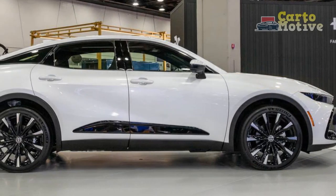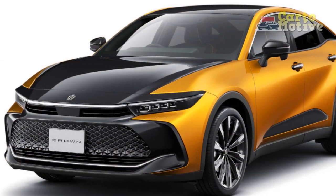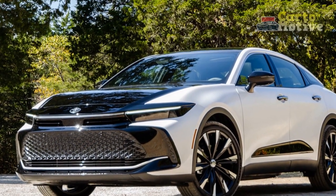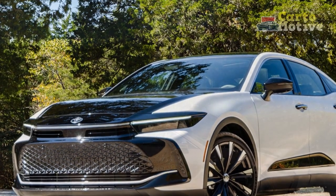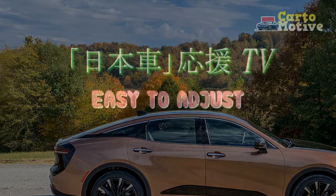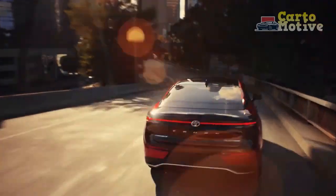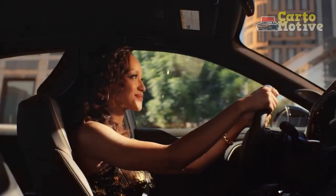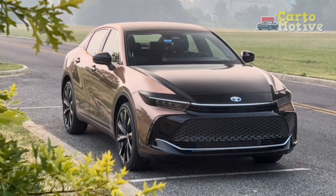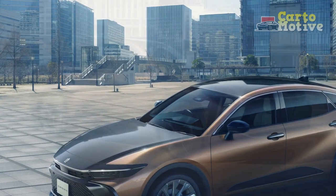Conclusion: Balancing Opulence and Trade-offs. The 2023 Toyota Crown stands as a symbol of Toyota's commitment to crafting a luxury sedan that marries elegance with technological innovation. While the vehicle offers refined design, advanced features, and performance options, it's essential to consider the associated trade-offs, including higher costs and potential limitations. Prospective buyers seeking an exquisite driving experience characterized by opulence, technology, and performance may find the 2023 Toyota Crown a compelling choice — a vehicle that caters to those who prioritize luxury while being mindful of the associated considerations. Ultimately, the decision will hinge on individual preferences and priorities.